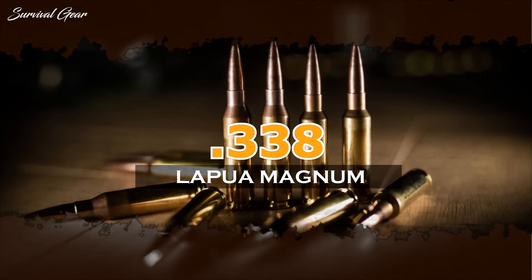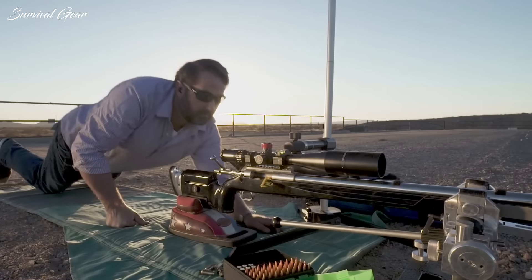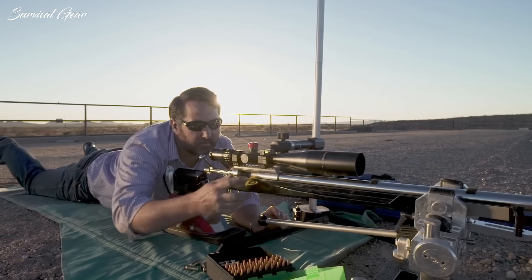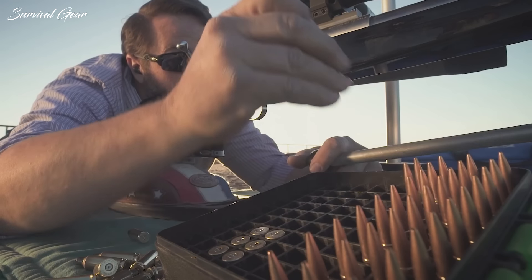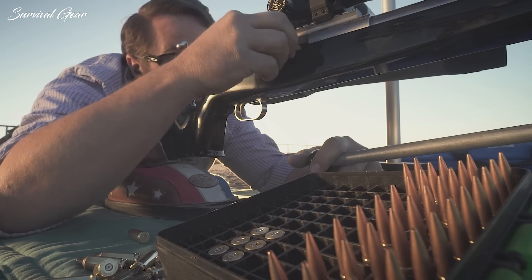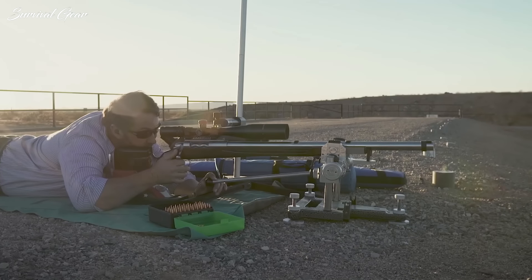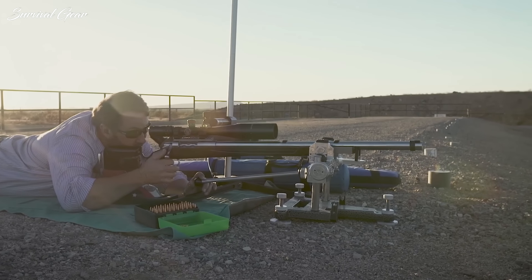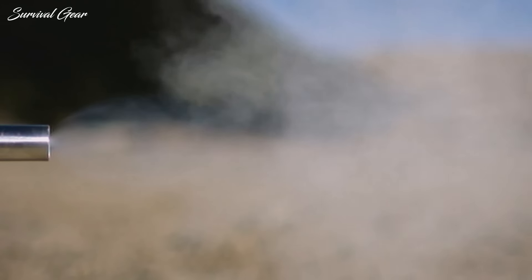338 Lapua Magnum. Just how good is the 338 Lapua? In the hands of a skilled shooter, it's unbeatable. It was used to make one of the longest confirmed sniper kills in combat — an astonishing 2,707-yard shot. The shooter was not using factory ammo, but it's certainly a testament to the effectiveness of this cartridge, which was originally designed for the U.S. military in the 1980s.